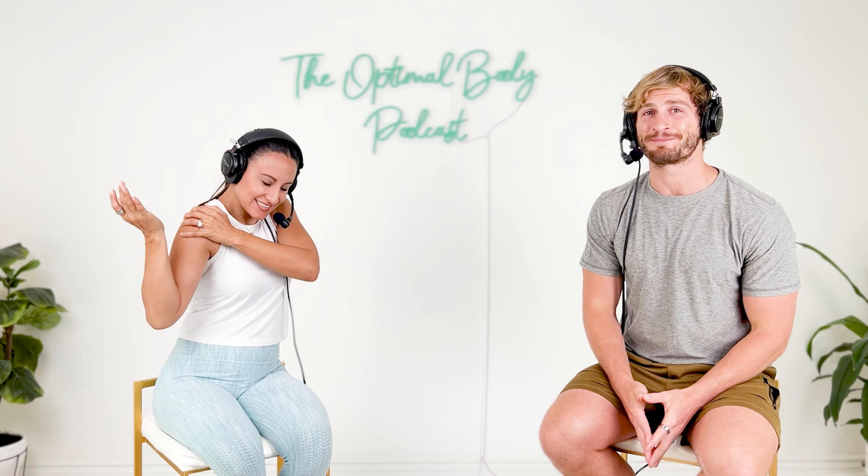Welcome back everyone to another PT Pearl from the Optimal Body Podcast. I'm Dr. Dom and I'm Dr. Jen. Today we're going to be talking about your shoulder labrum. You might hear about labral tears or slap tears. We're going to go through what they are, why they matter, and what you can do about them.